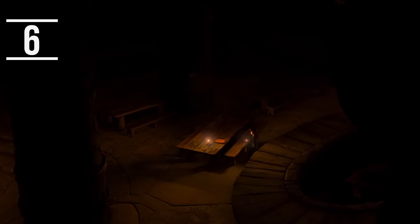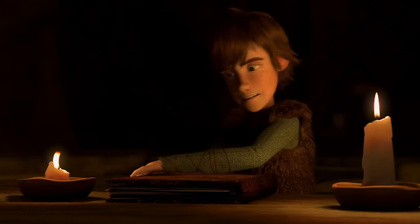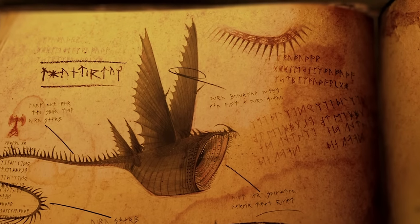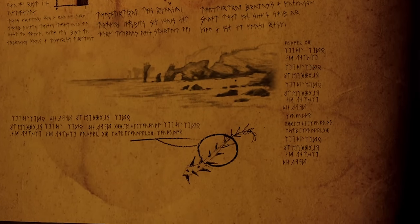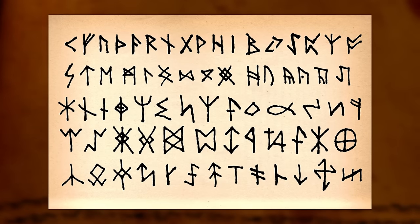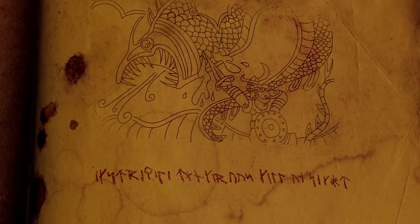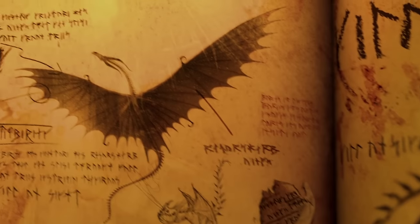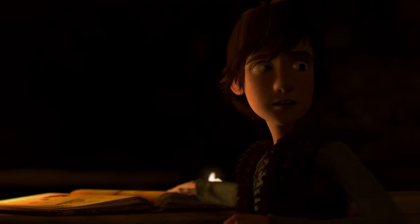In the scene where Hiccup reads the dragon manual, it might appear as though he's reading an ancient language or something made up for the movies. Actually, what he's reading is written in plain English, which has been coded into ancient runes. Runes are the first written language developed by the Germanic people, so what he's reading is actually accurate for the time period in which Hiccup lives. With some careful translating, it's possible to figure out exactly what Hiccup is reading.